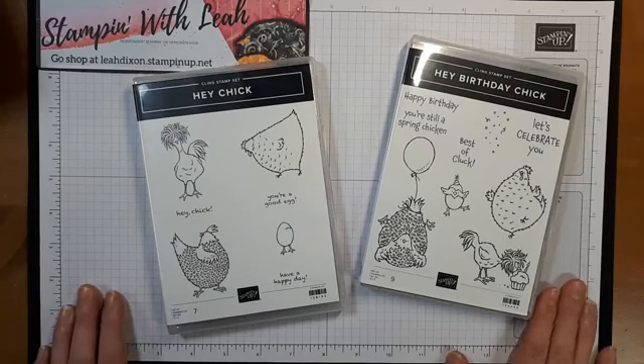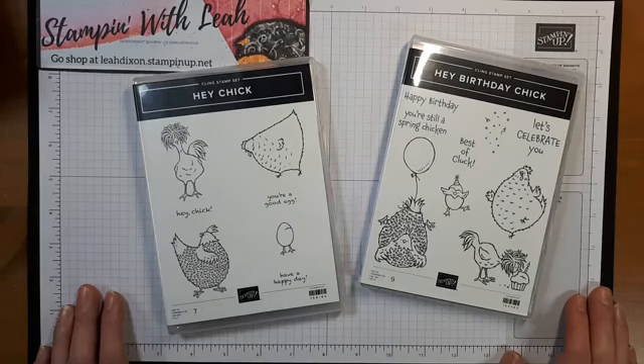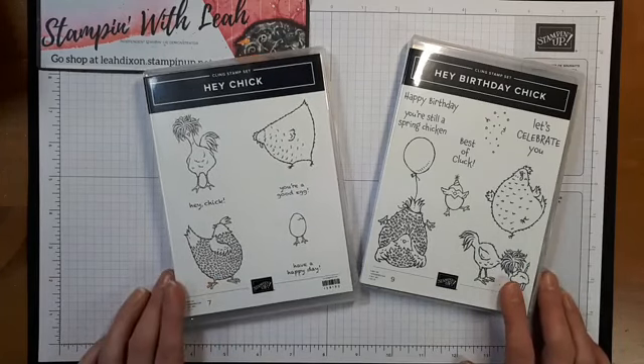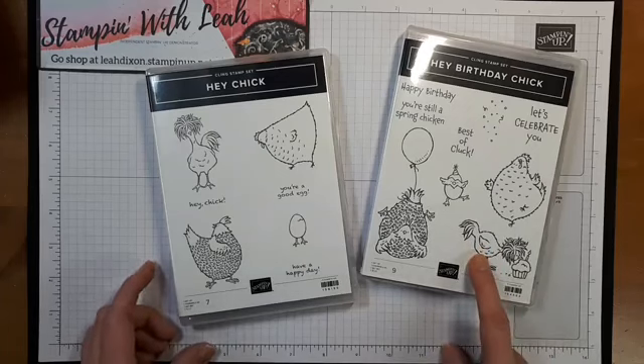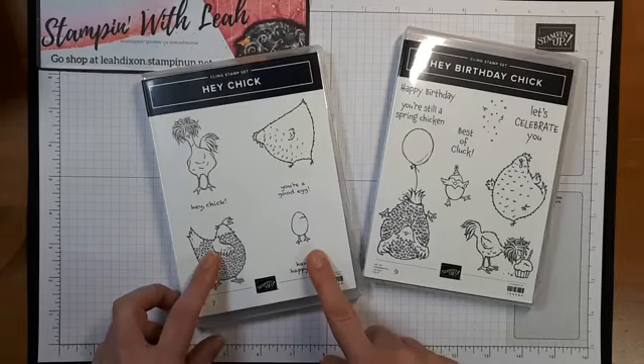So I am here today because today is the first day that you can actually purchase some out-of-catalog products. In our mini catalog you'll see that we have the Hey Birthday Chick stamp set. It actually is like the cousin to the 2017 celebration set Hey Chick, which Stampin' Up! has just re-released for a limited time from now until the end of June.